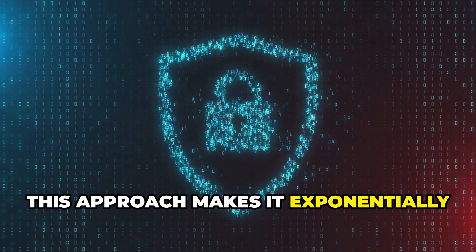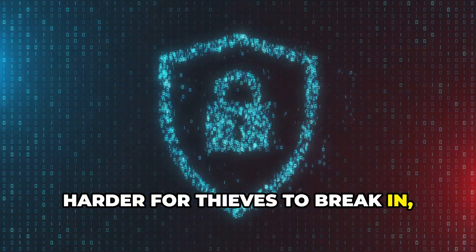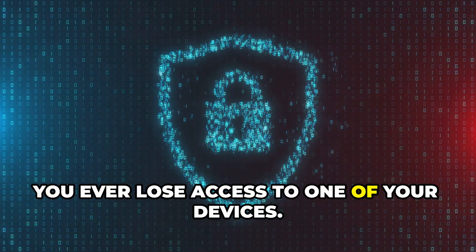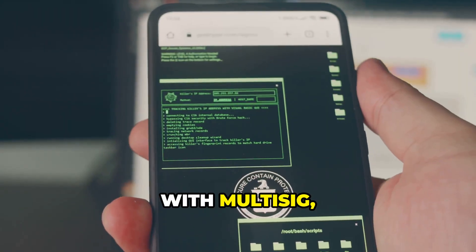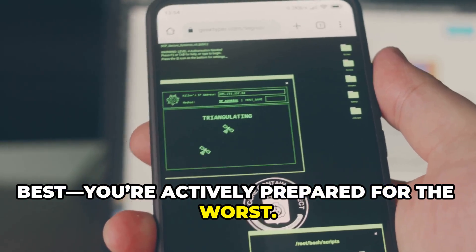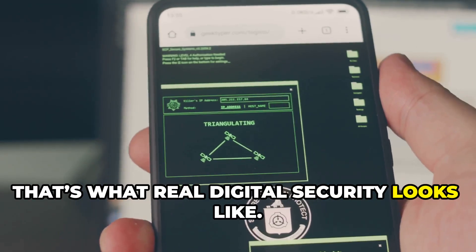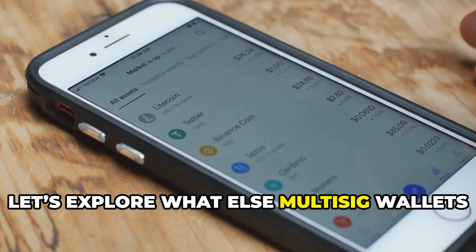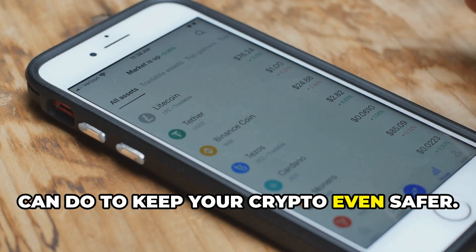This approach makes it exponentially harder for thieves to break in, and it gives you a clear recovery plan if you ever lose access to one of your devices. With multi-sig, you're not just hoping for the best — you're actively prepared for the worst. That's what real digital security looks like. Now that you understand the basics, let's explore what else multi-sig wallets can do to keep your crypto even safer.